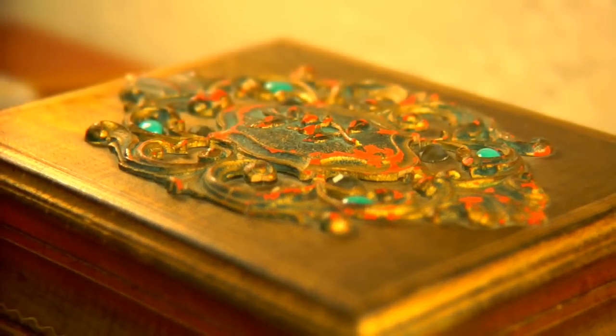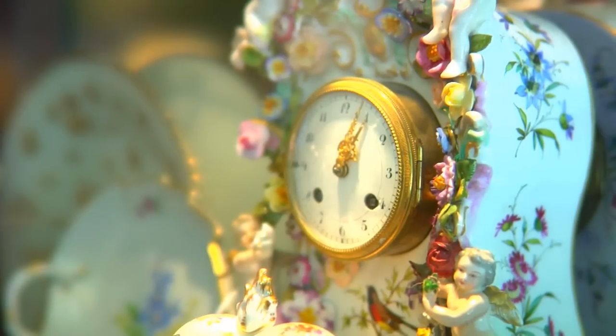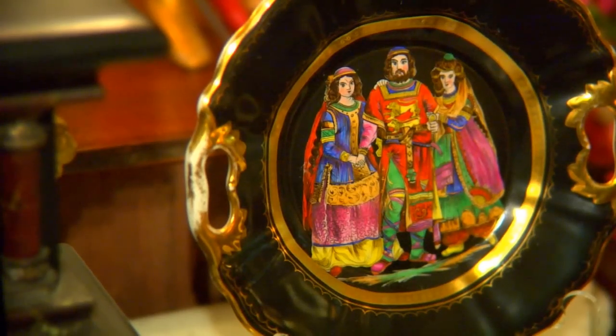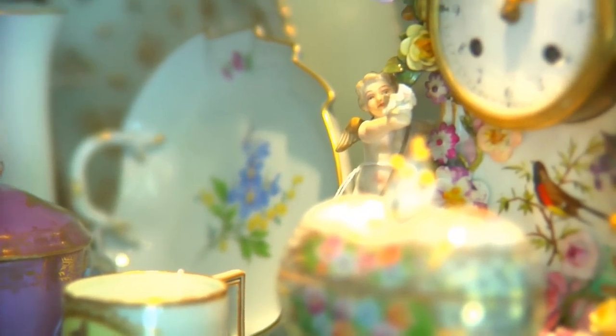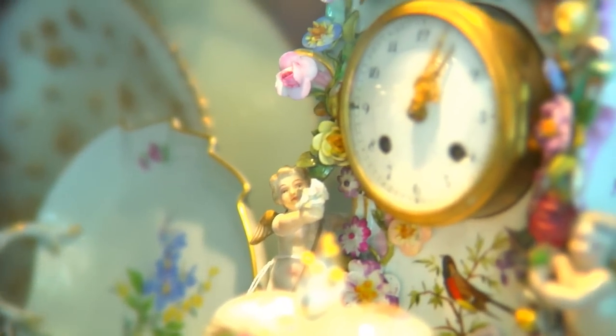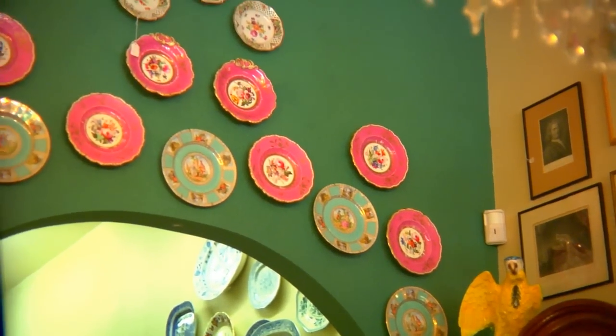We have unique gift items too — not every other antique shop has this. So we can have gifts for weddings or anniversaries, or if you need something special. Mother's Day is coming up, for example. We have customers coming in looking for something in particular — say, plates, or silver.